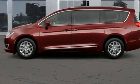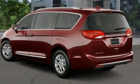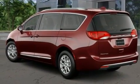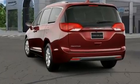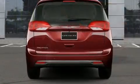Top features include front dual-zone air conditioning, one-touch window functionality, a blind-spot monitoring system, heated steering wheel, a power lift gate, rain-sensing wipers, and leather upholstery.